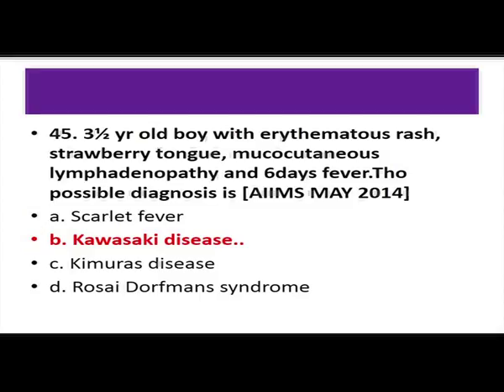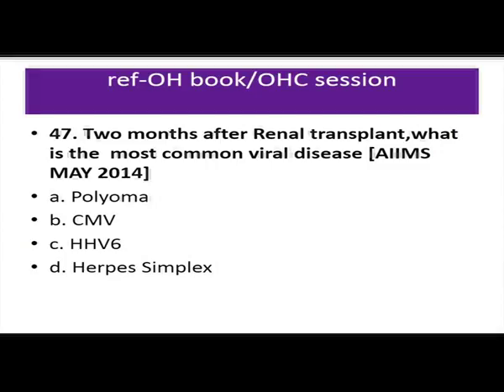Two months after renal transplant, the most common viral disease is CMV. Post-transplant infections are categorized as: 0 to 1 month — hospital-acquired infections such as UTI or pneumonia; 1 to 6 months — opportunistic infections, predominantly CMV in viruses. CMV presents with fever, leukopenia, and GI ulcers from the oral cavity to the anal cavity. The drug of choice is ganciclovir.